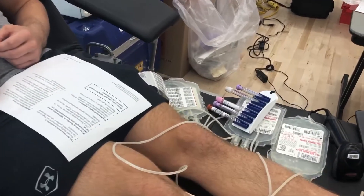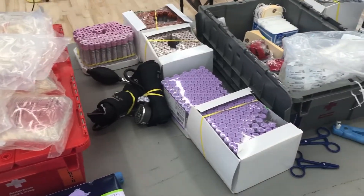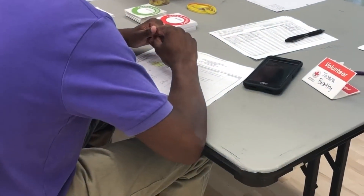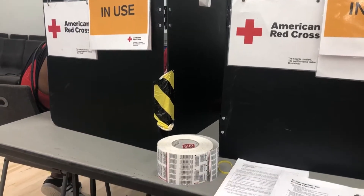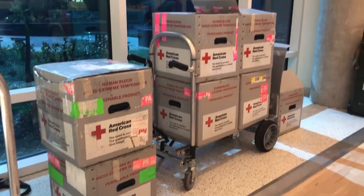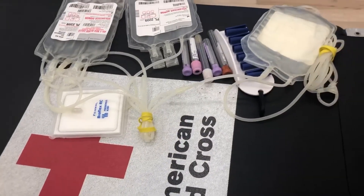Each donor gives a standard pint of blood. This amount of blood has the capability to save up to three lives. Once a donor arrives at the blood drive, they'll sign in at the front table. Then they'll head to a waiting area until a Red Cross representative grabs them to go over medical paperwork. They take a sample of blood to make sure that the donor's blood levels are healthy. Then from there, the donor goes to a designated area to have their blood drawn.